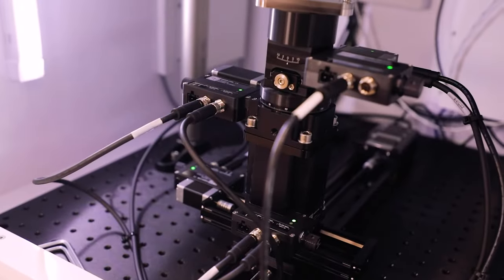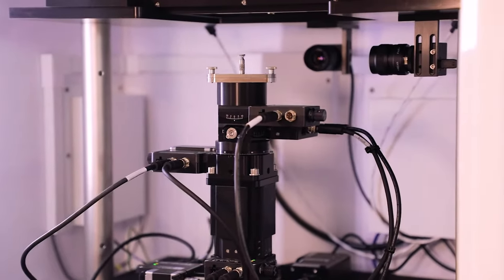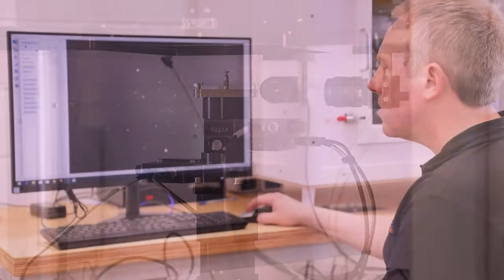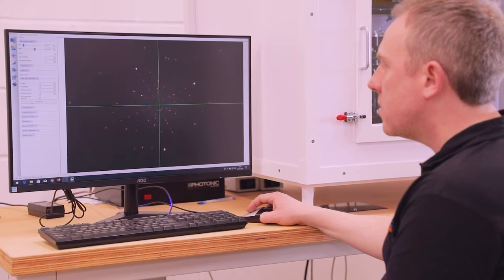We started off just offering cameras, but customers were then asking: can you also provide an x-ray source? Can you provide a goniometer? So these days we're providing complete solutions to customers — not just the camera, but a source, cabinet, goniometers, the PC, and all the software — so the customer has a turnkey solution to their particular need.